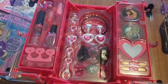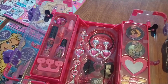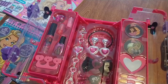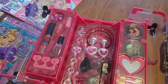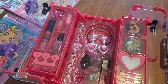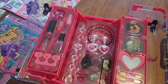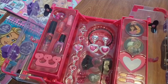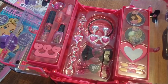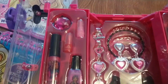Let's see what's inside. So you get face and body shimmer, lip shine, nail polish, lipstick, a ring, a mirror, a bracelet, earrings, a bangle, a finger spreader, and makeup brushes. That is so cute!